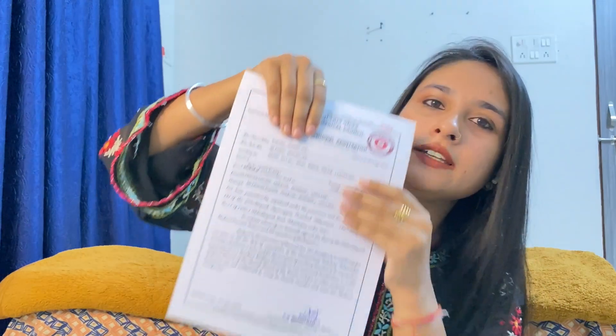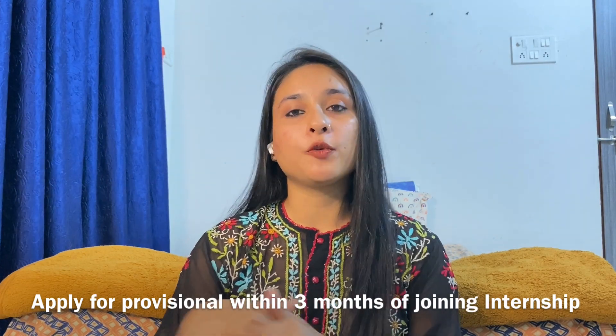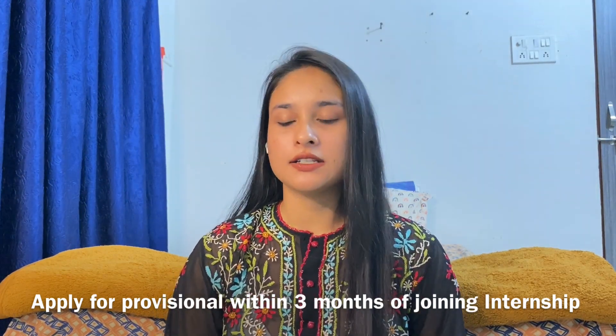Once both verifications are complete, CGMC says there is also a verification from the NMC — after that verification you get the provisional in your hand. The internship will start, and within 3 months you will need to use your provisional; otherwise you will have late fees. As soon as you join the internship, start your provisional so you avoid late fees. After that you can apply for NETPG on the basis of the provisional.